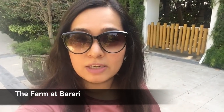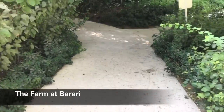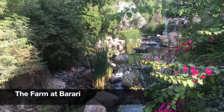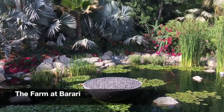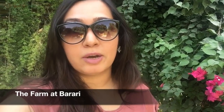Today I'm here for lunch at this place called The Farm in Barari, and it's such a pretty place. It's all green and so beautifully done. I'm super hungry and excited to try out the food.